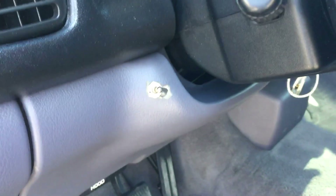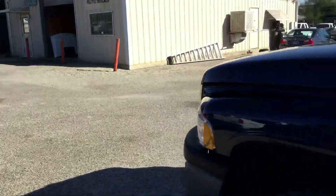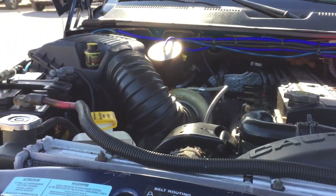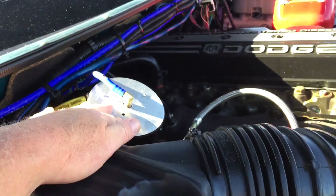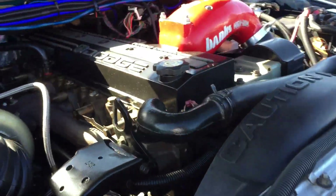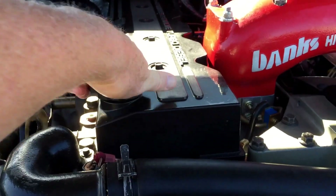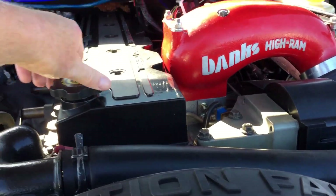I'm going to open up the hood. By the way, that's the exhaust brake switch right there. Everything's where it belongs. No blow-by at all — that's very nice.